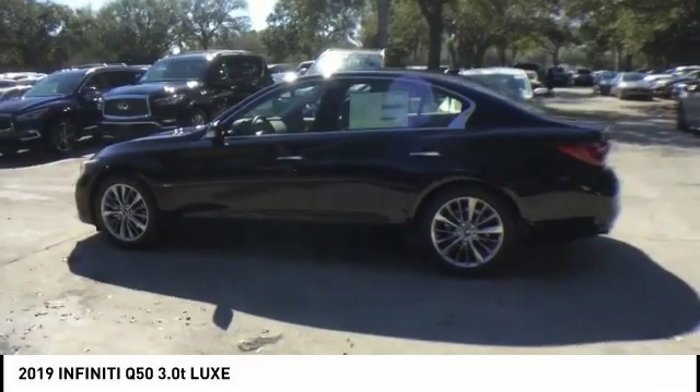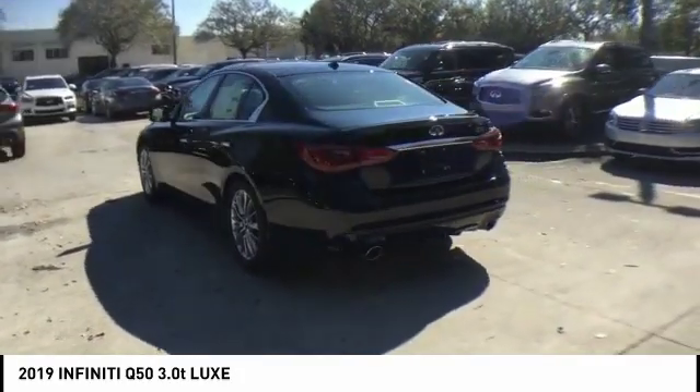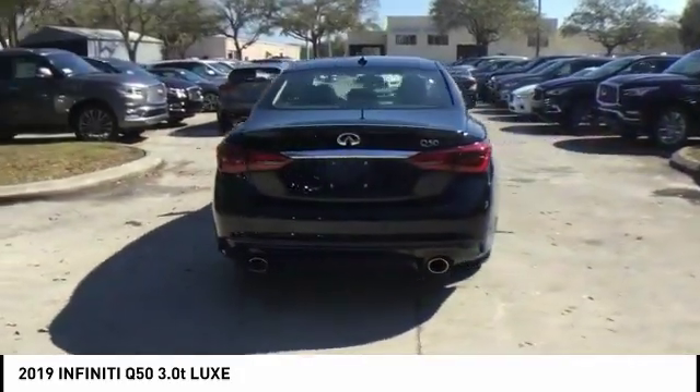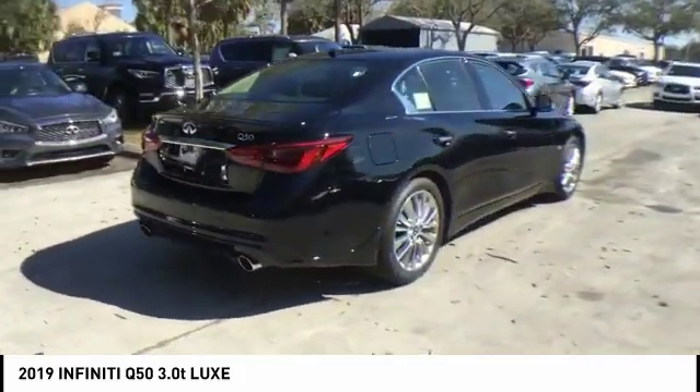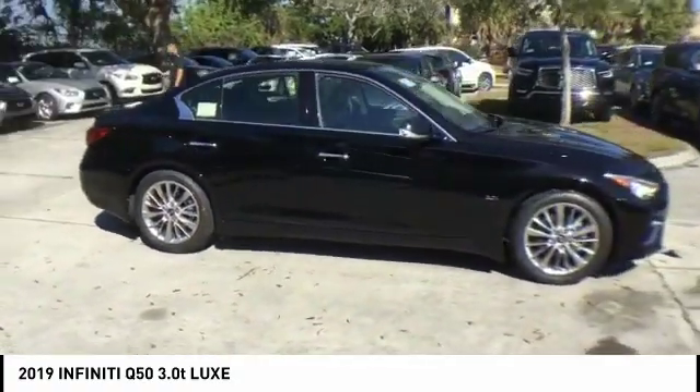Looking for the right vehicle? Check out the 2019 Infiniti Q50. The Q50 has elevated design expression by breaking all the design rules. Along with the signature appearance, it also comes with power.